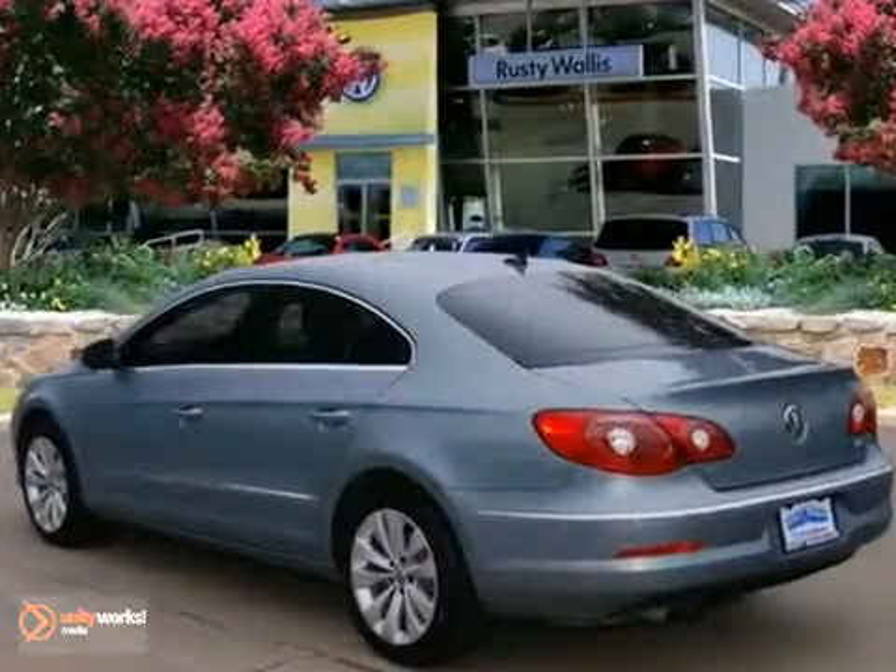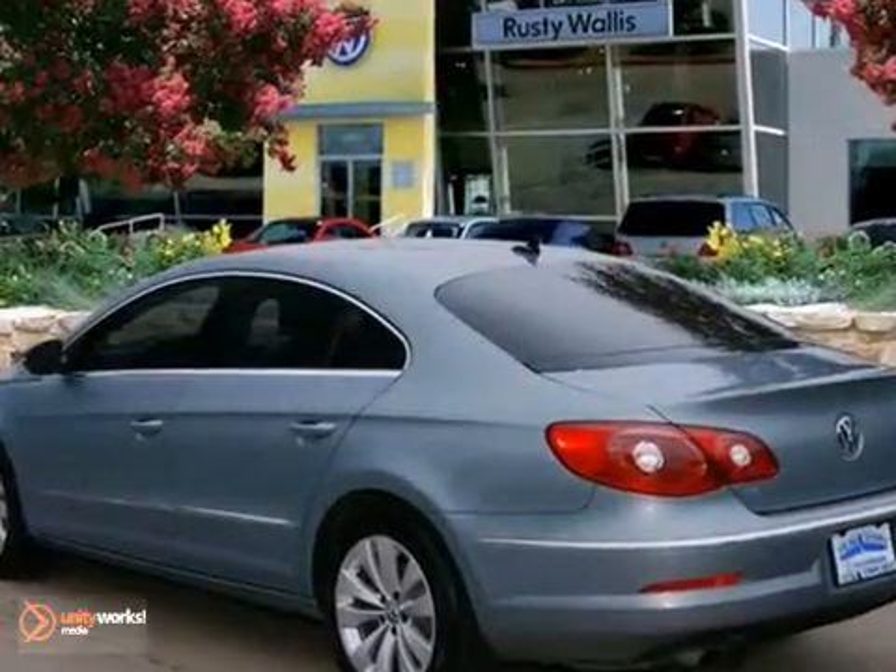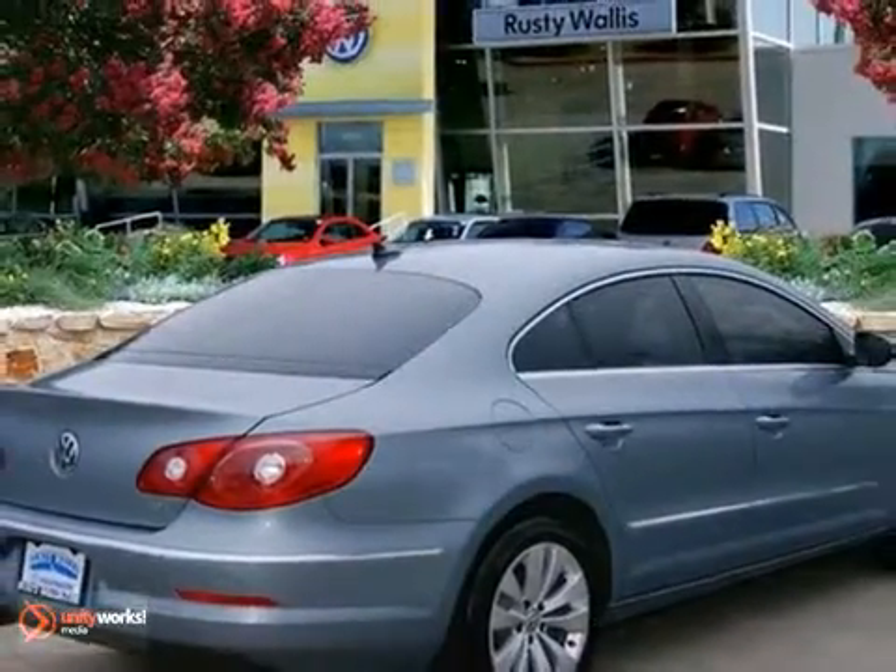Need gas? We don't think so, at least not very much, with it getting 31 miles per gallon highway. Test drive it today.